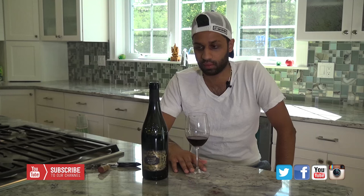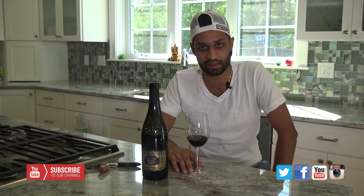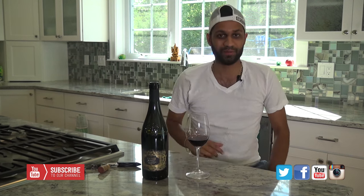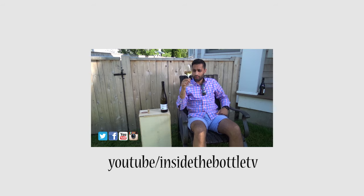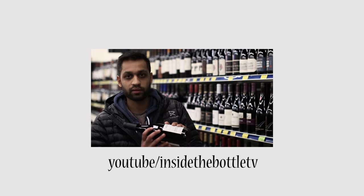Get out there and pick up a bottle of this. It is not overly priced — I think it's totally undervalued. And again, there are only 10,000 cases of it made, so get it now. Thank you. Want to follow our journey learning more about craft beer and fine wine? Check out our YouTube page at Inside the Bottle TV.